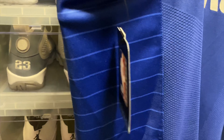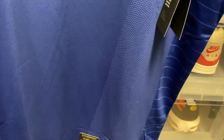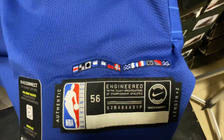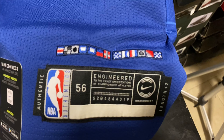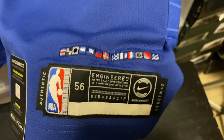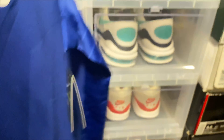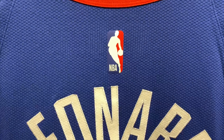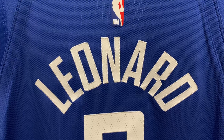We have the Vapor Knit perforations, the side trim, and the jock tag with the Clipper Nation flag. On the back, pretty standard stuff — we have the lettering going across.